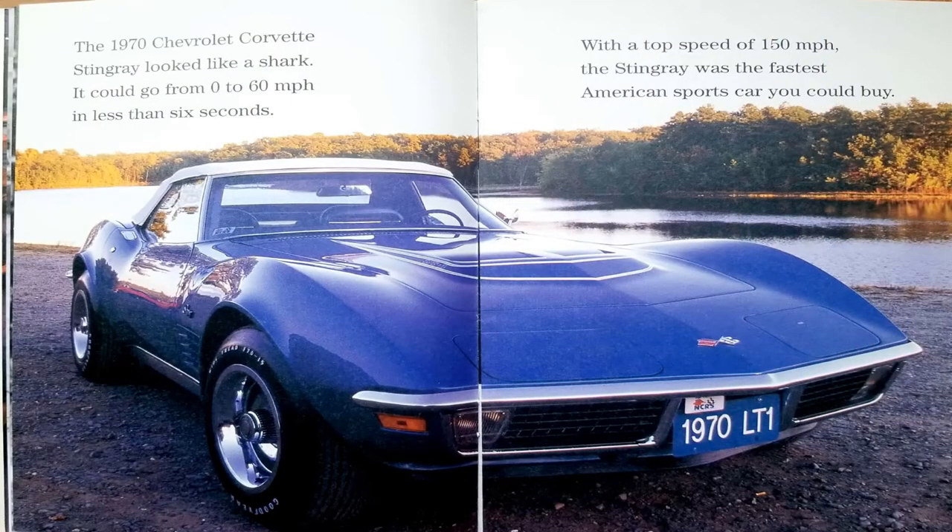The 1970 Chevrolet Corvette Stingray looked like a shark. It could go from 0 to 60 miles per hour in less than 6 seconds. With a top speed of 150 miles per hour, the Stingray was the fastest American sports car you could buy.